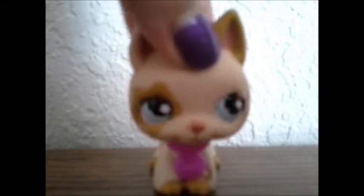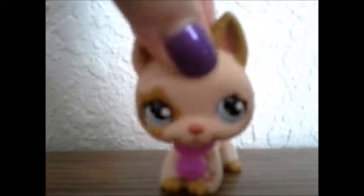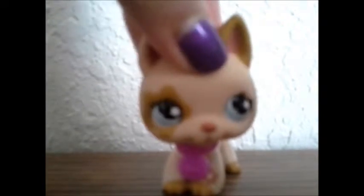Hey guys, it's LPS Blossoms, and today I got a new LPS and I decided to show you it. So yeah, here it is.